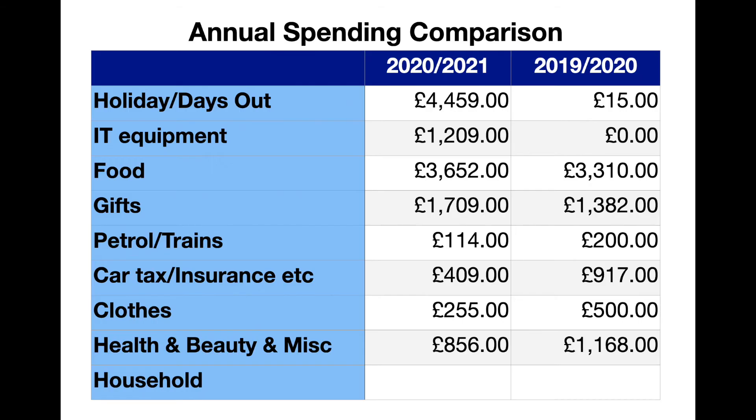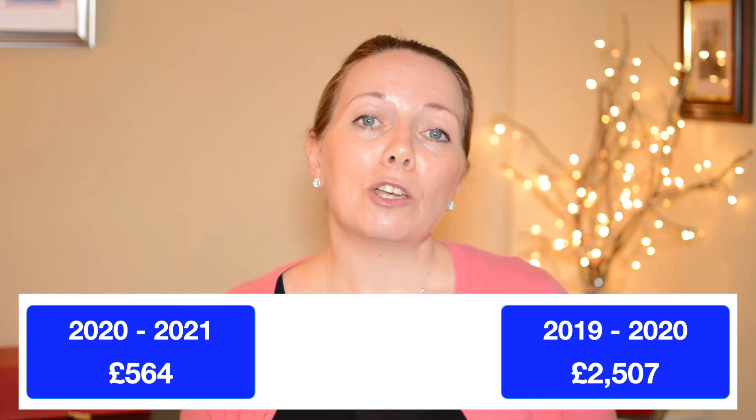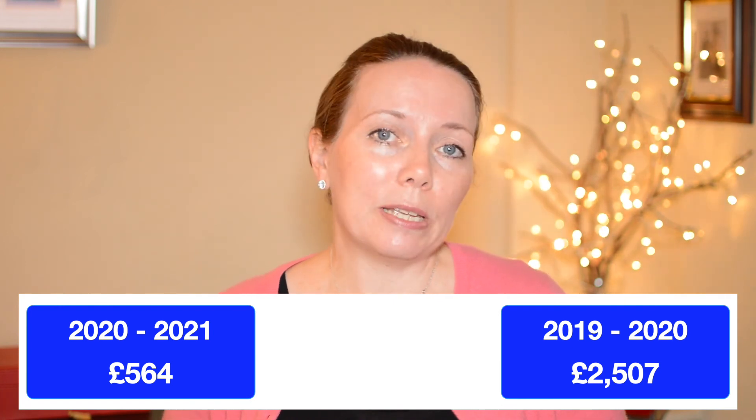The next category is money spent on hairdressers, dentists, pharmacy and beauty products such as moisturisers. It's been about 18 months since I had my hair professionally cut — I've been hacking away at it myself when it needed a trim, which explains why it's tied up quite a lot now. Lockdown has certainly helped reduce expenses here; my hairdresser typically costs about £50 a visit, so that's about £300 a year saved in hairdresser fees alone. Over the last 12 months I spent £856 in this category compared with £1,168 in 2019–2020. This still seems quite a lot, so I need to look at this in more detail to work out where I can reduce my spending. This leaves £564 of spending left to account for in the last 12 months compared with just over £2,500 in 2019–2020.